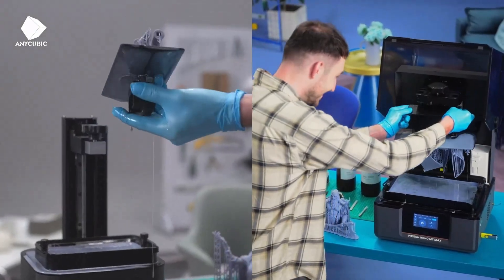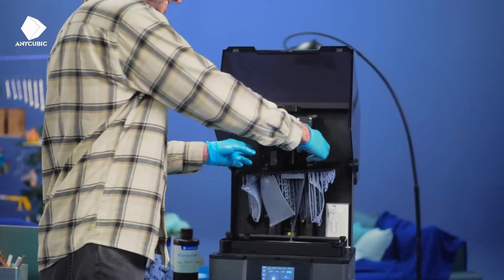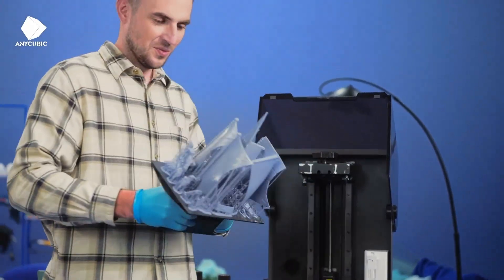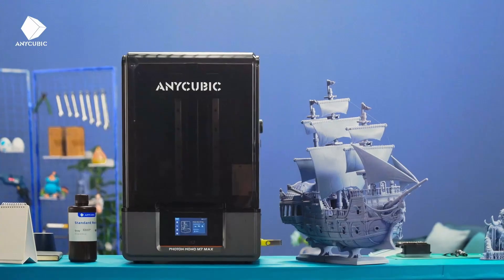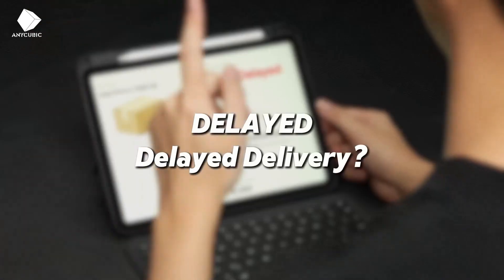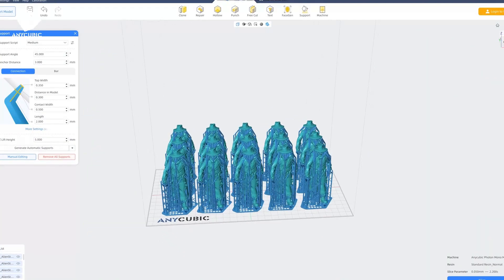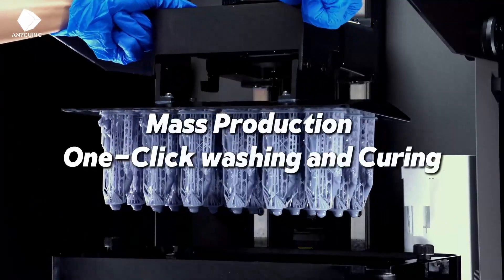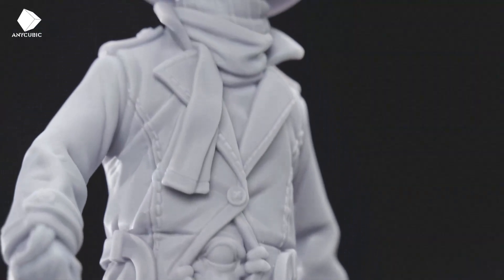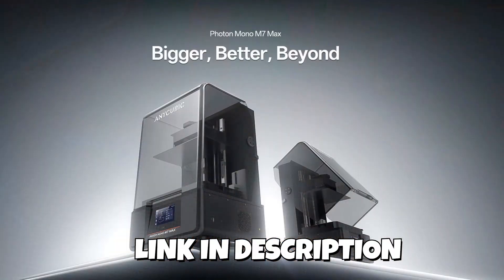For resin users seeking massive build space and professional-grade precision, the Photon Mono M7 Max is a standout. The 13.6-inch 7K LCD delivers sharp detail ideal for miniatures, engineering prototypes, and high-quality prints requiring a smooth finish. Temperature control improves resin consistency, which directly translates to higher success rates on larger prints. Even at full volume, the output remains crisp, something smaller resin printers struggle with. This model is particularly appealing for serious makers moving beyond entry-level units and looking for the best 3D printers in 2025 for detailed resin work. Its mix of scale, clarity, and reliability makes it one of the most production-ready resin printers at this price point.